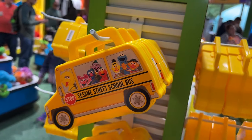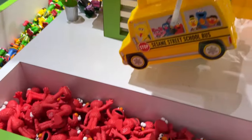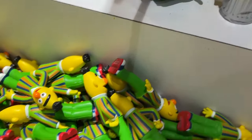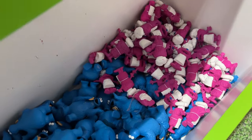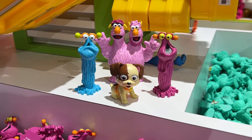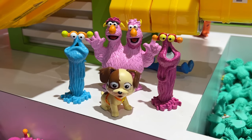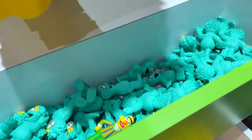Here we have these Sesame Street fill-a-bus characters. Basically, you buy the bus and fill it with PVC characters at a discount. We have Oscar, Bert, The Count, Ernie, Gonger, Cookie Monster, and new this year we have Tango and the Yip-Yip Martians — the blue and pink ones. There's also the two-headed monster, Rover, Snuffy, Big Bird, and Rosita.